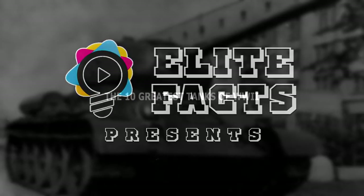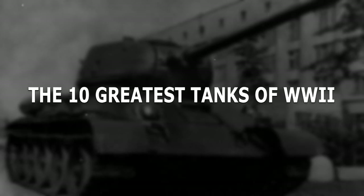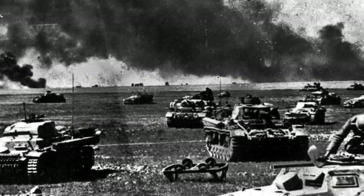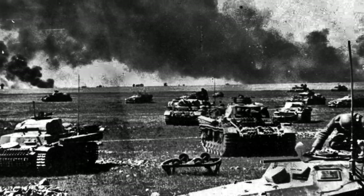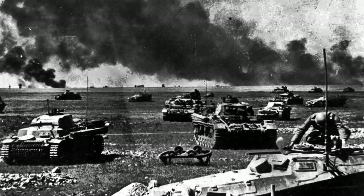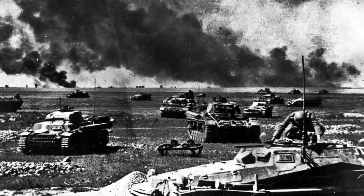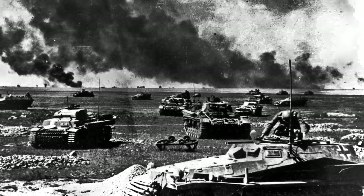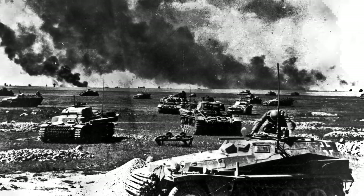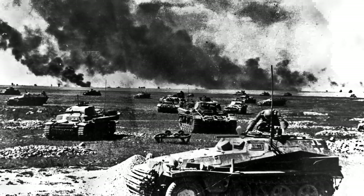Elite Facts presents the 10 Greatest Tanks of World War II. In case you haven't guessed, this time we're talking about tanks, specifically those that saw use in World War II. And just to clarify, we're not directly covering any concept or prototype tanks like the Maus, or self-propelled assault guns, as much as we love the Stug Life.